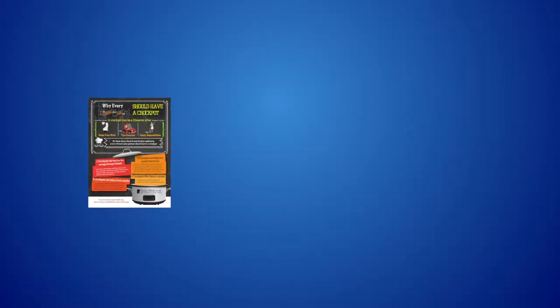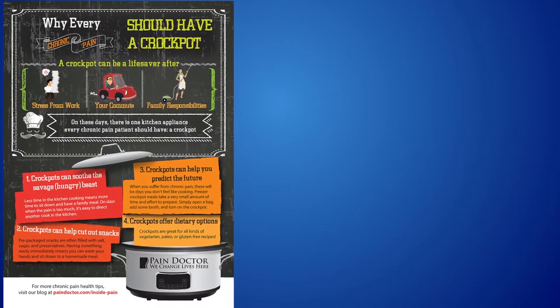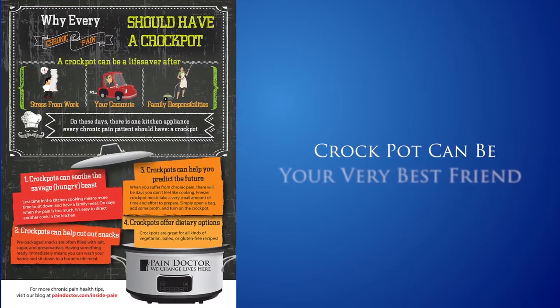There is one life-saving kitchen appliance that every chronic pain patient should have: a crock pot. Here are four ways a crock pot can be your very best friend.